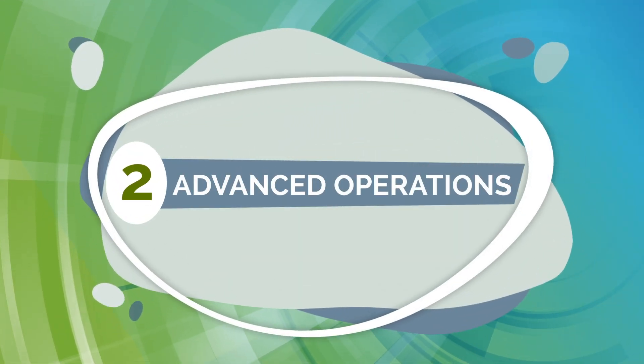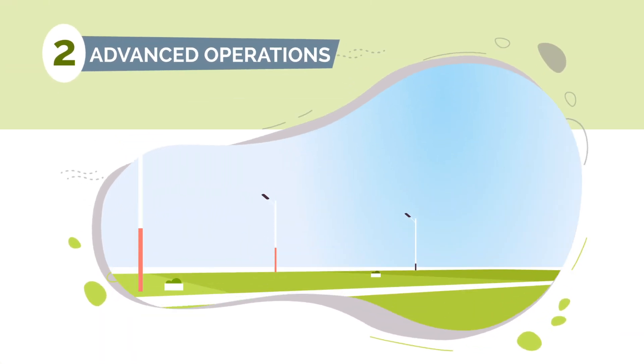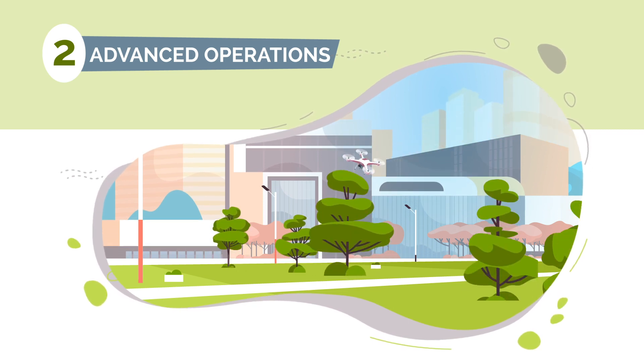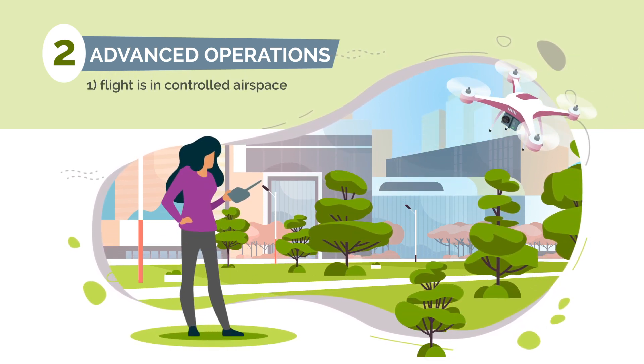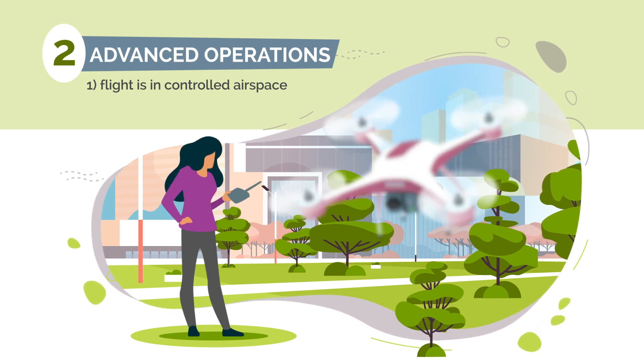Category 2: advanced operations. If any of the following three conditions are met, you are conducting advanced operations. One, your flight is in controlled airspace.